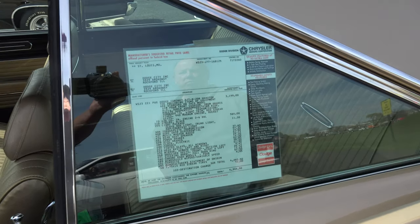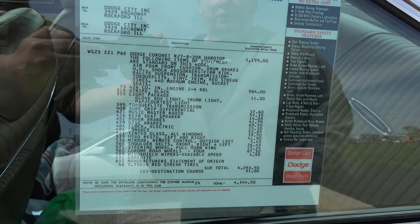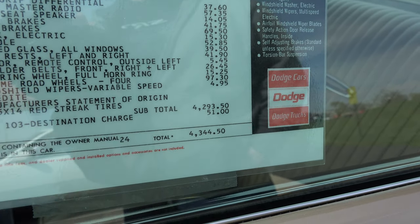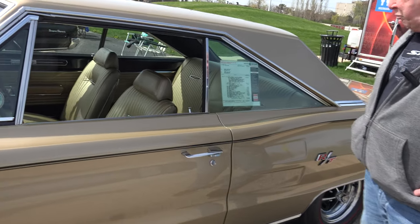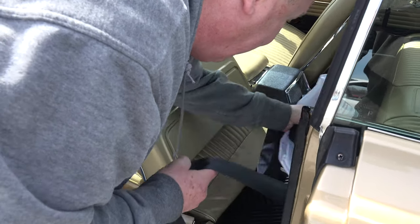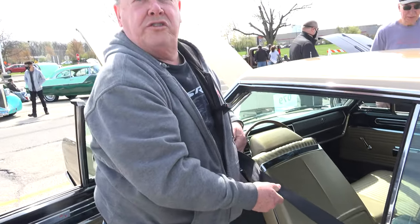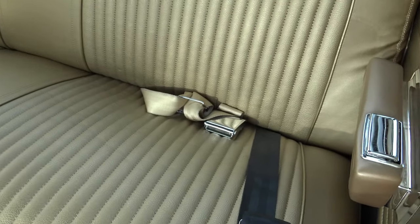What we're looking at here is a reproduction window sticker — I've got the original copy at home. The car went for $4,344.50. One of the unusual features on the car are shoulder belts — that was an option. They come from between the seat cushions, go around you, and bolt to the other side on the driveshaft hump. That is amazing.